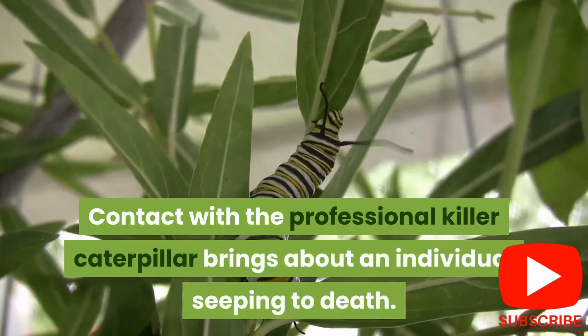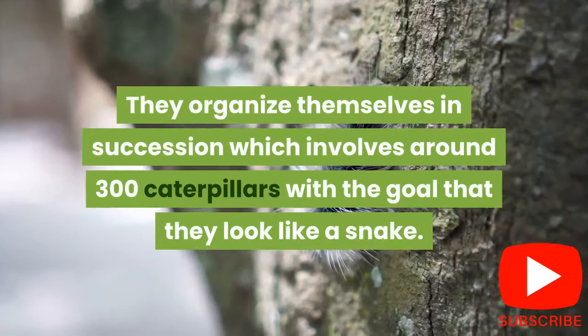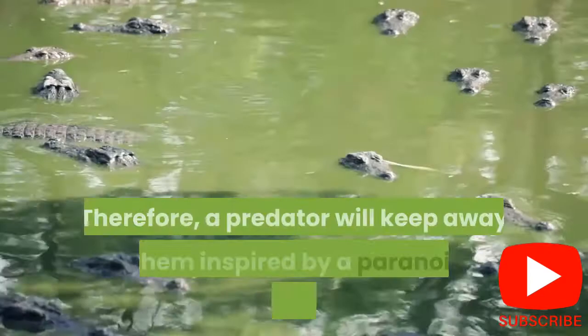7. Caterpillars are capable of mimicking a snake to protect themselves from predators. They arrange themselves in a sequence of around 300 caterpillars so that they resemble a snake. Therefore, a predator will avoid them out of fear of the snake's venom.